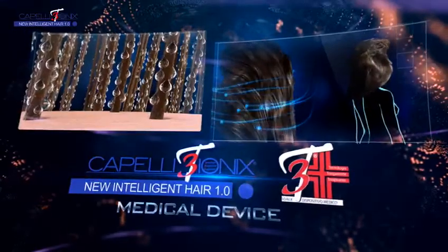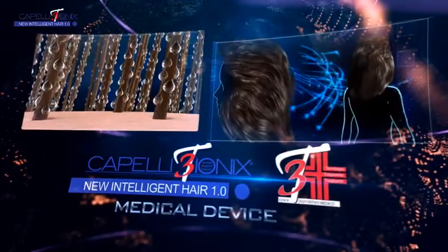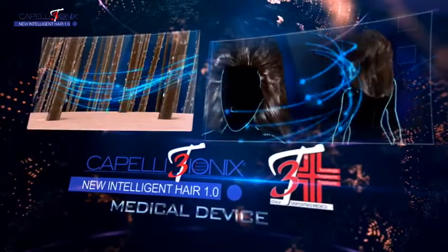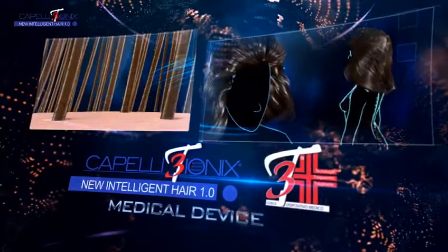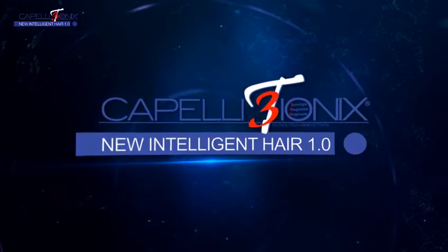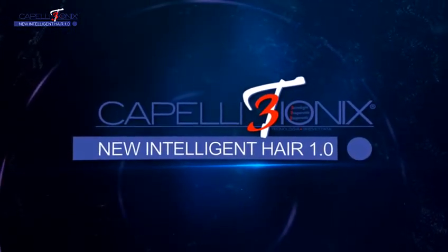3T Ionix Hair — New Intelligent Hair 1.0 — is a first-class medical device. By Sikermed: The Human Excellence.